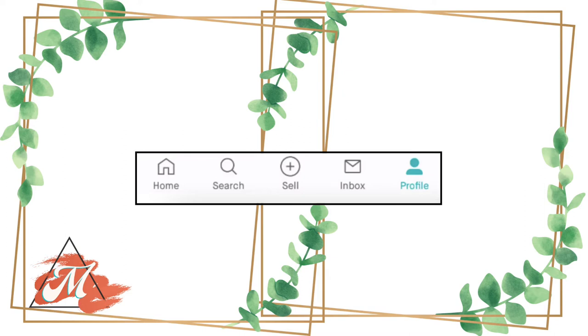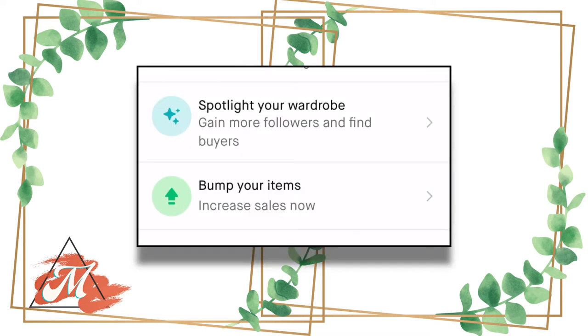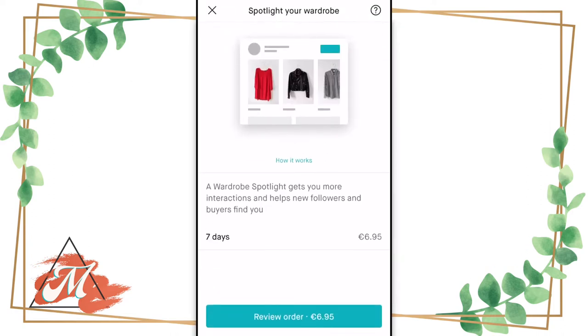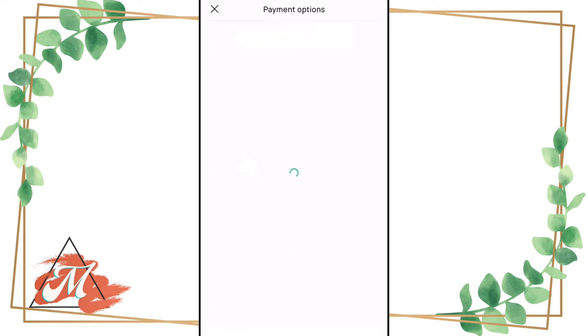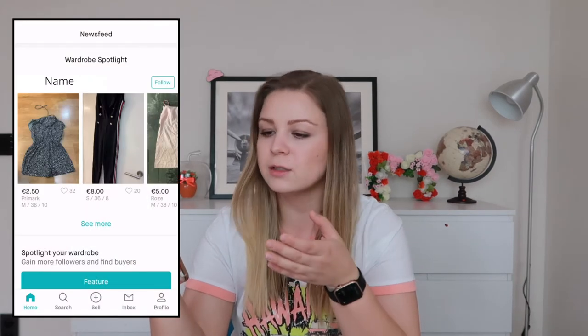To spotlight your wardrobe, go to your profile, then view my profile, and under your details it's going to say 'Spotlight your wardrobe.' You can see it's standard for seven days at a standard price of 6 euros 95. Press 'review order' and it takes you to a screen where you can see your amount, use the pencil on the right side to choose how you want to pay — with your card, PayPal, or your available balance from Vinted — and then place the order.